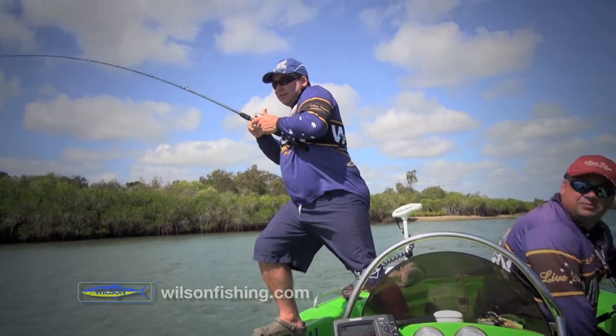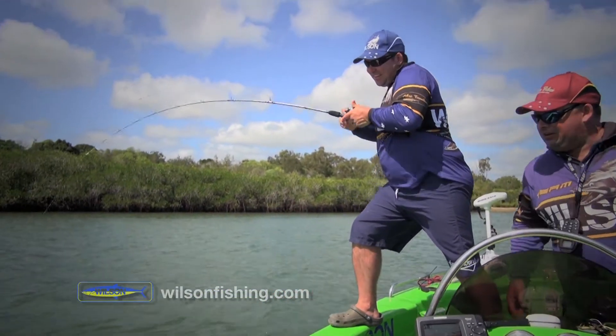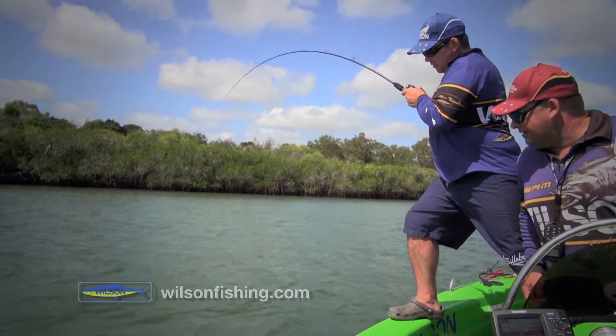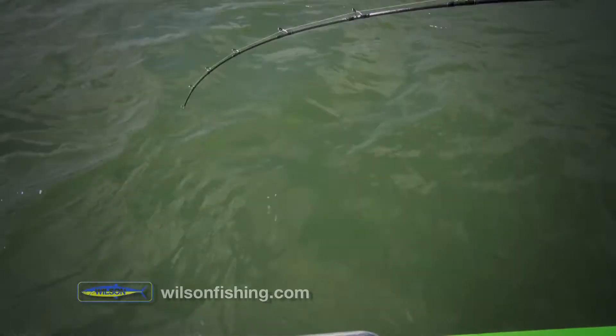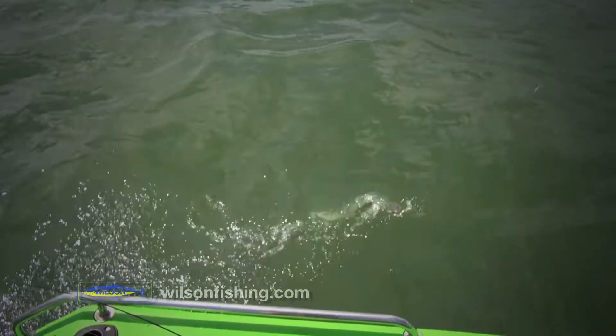Fish. Wear on, Troy. Good work, Scotty. What have you got? Oh, I think it might be another little barrow. Oh, it's a big... what is that? What is that creature? That's one of those... hair tails. Hair tails.